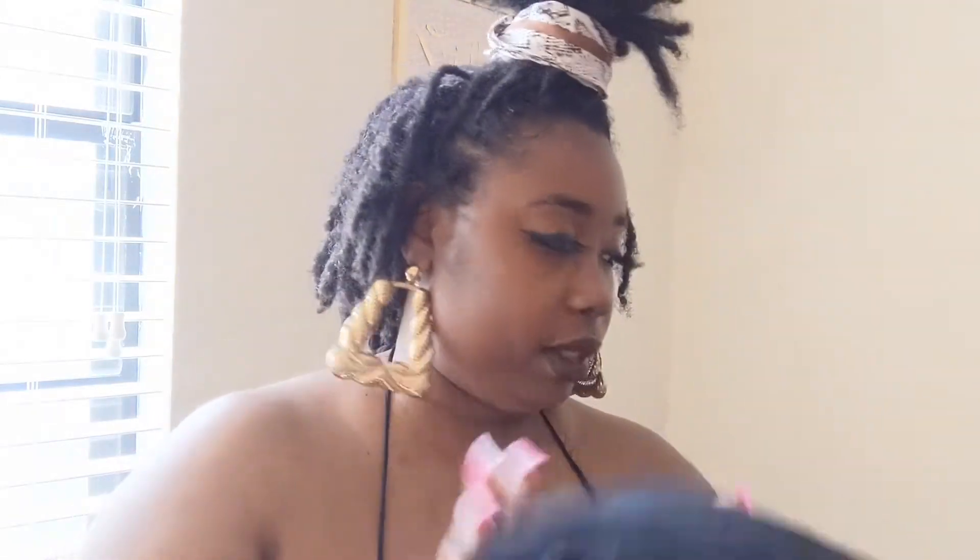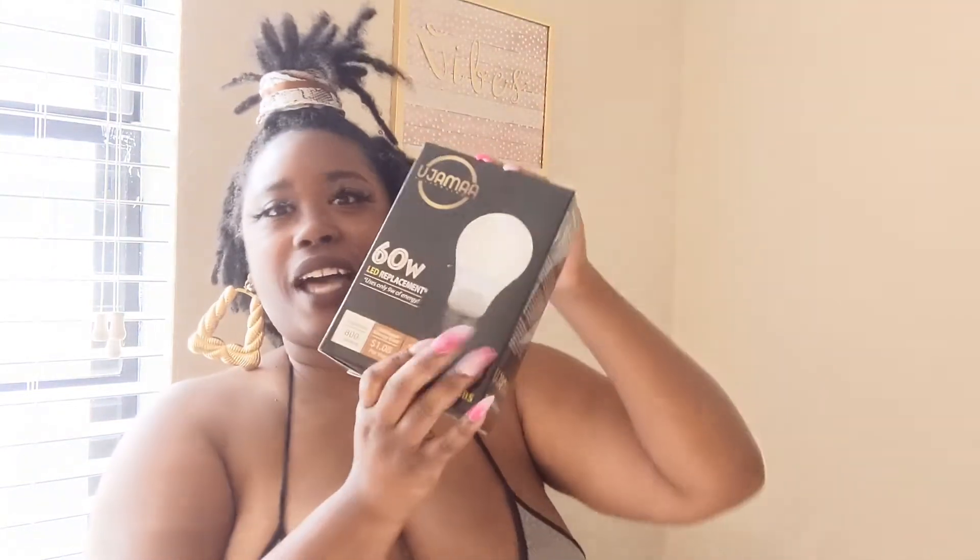That's all the products I have to show y'all, but mostly I was impressed with the light bulbs — I can't wait to try them.